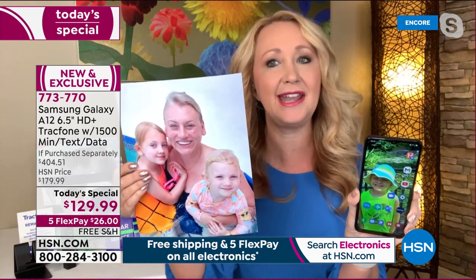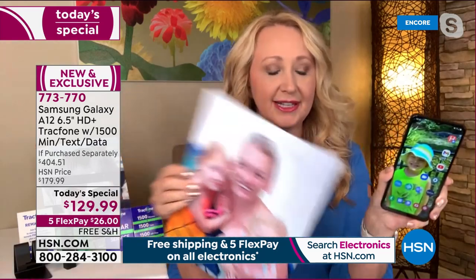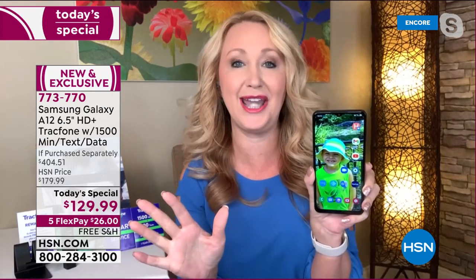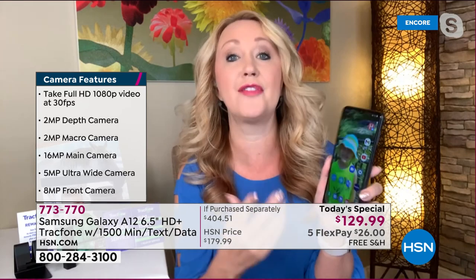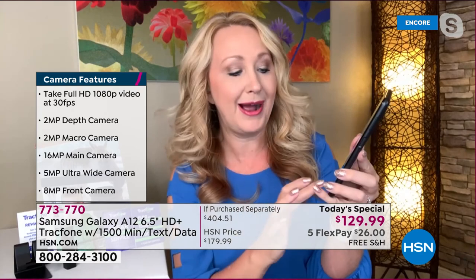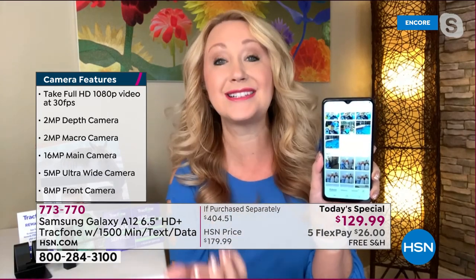This is going to be an amazing gift for anybody because it's that Samsung Galaxy experience — high-end brand with quad cameras and 32 gigabytes of built-in memory. You'll be able to save and store about 10,000 photographs or about 7,800 songs. You have a lot of storage room here.